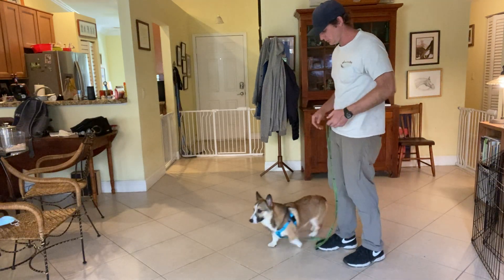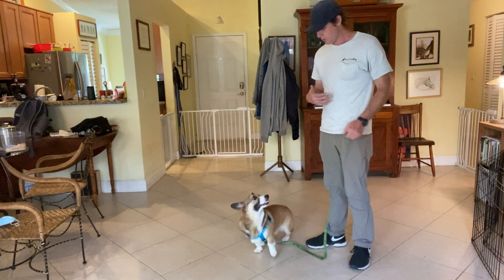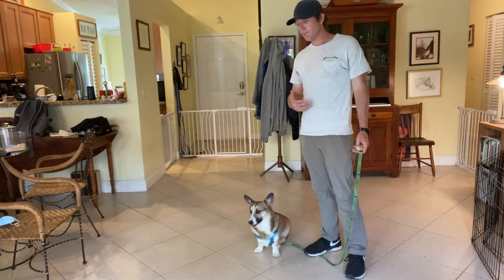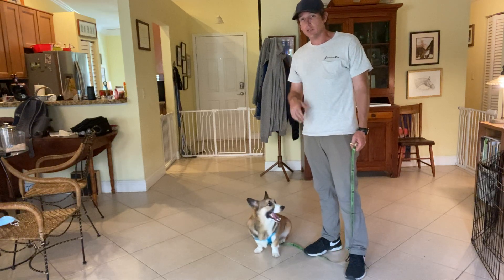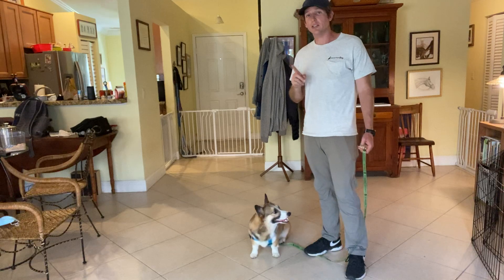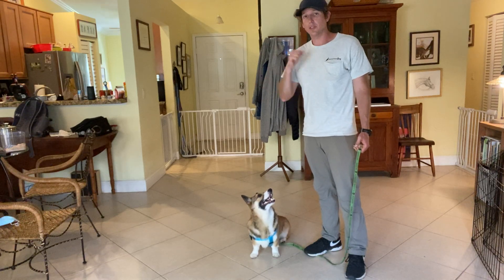Couple things that are happening. One, I'm ensuring my success by keeping him on a leash. Two, I'm using food that he's really interested in. Three, when he shows up I'm being very excited. And four, I'm only saying the command once. So it's not Cooper, come, come, come — it's Cooper, come, yes.